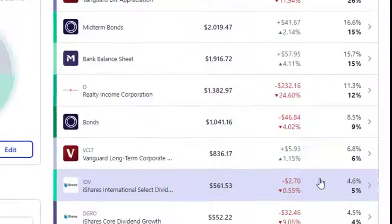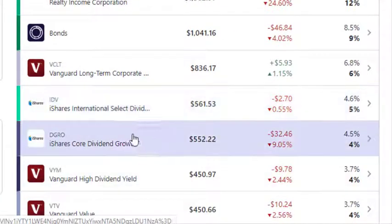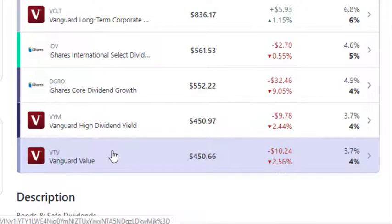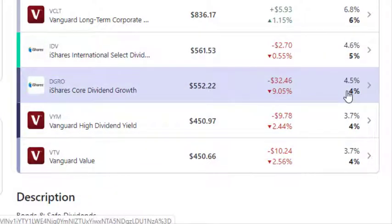Those are the two main things I've been buying. Some of the other ETFs — IDV, DGRO, VYM, and VTV — have all been getting some buys as well. They're mostly undervalued right now. DGRO is currently overvalued a little bit, but buying shares in the equity market right now is my current strategy.